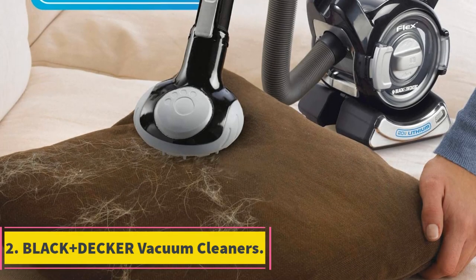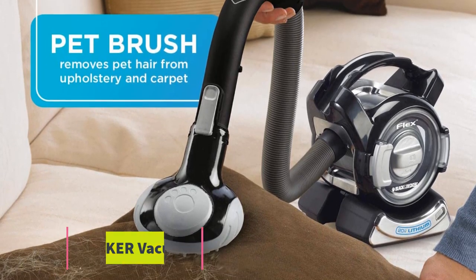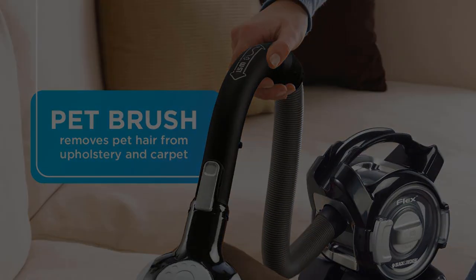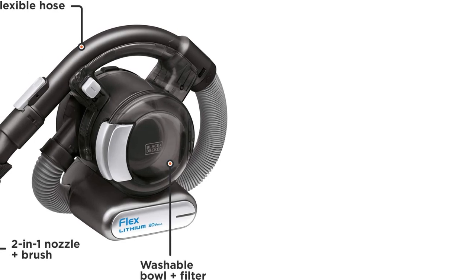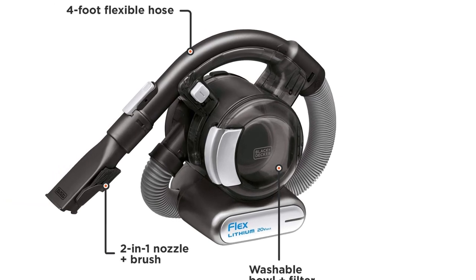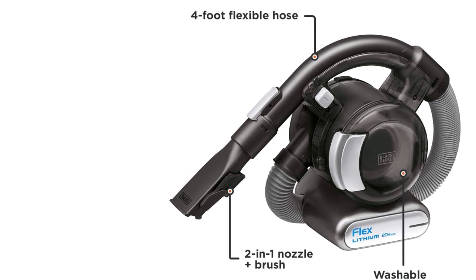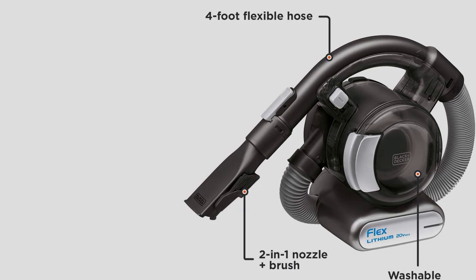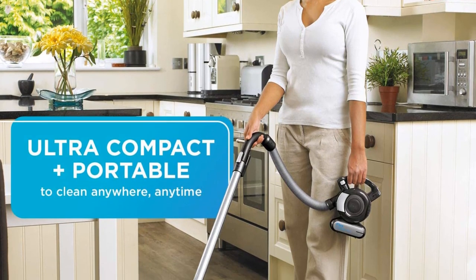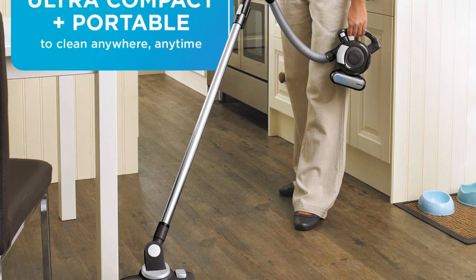Number 2: Black & Decker Vacuum Cleaners. The Black & Decker Flex handheld cordless vacuum is the best vacuum cleaner for carpets under $100 if you want a vacuum cleaner you can always count on. This unit looks like a full-size vacuum shrunk down to a handheld size, mostly because the hose can easily be wrapped around the unit when you don't need the full length. This unit can be used with one hand, just like a regular handheld vacuum. It's important to know that this device is cordless and runs on a lithium battery.